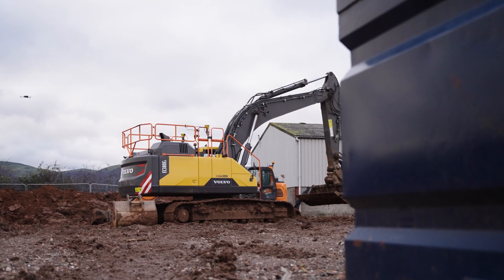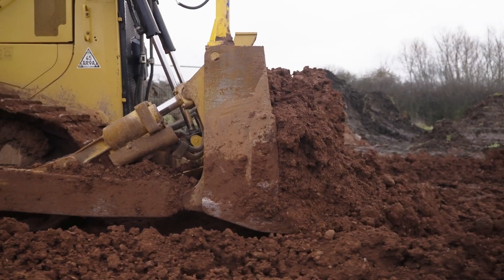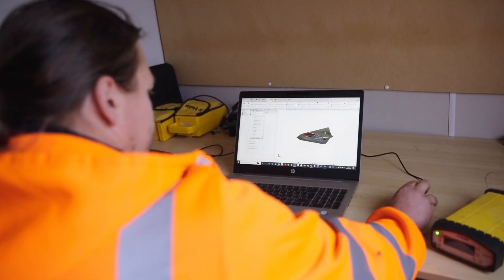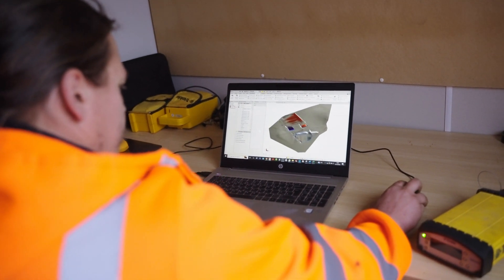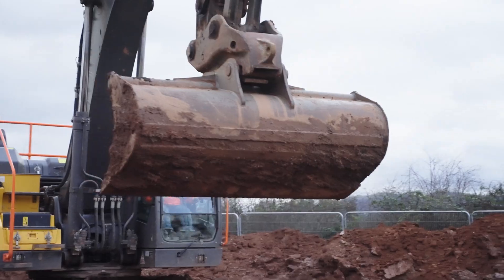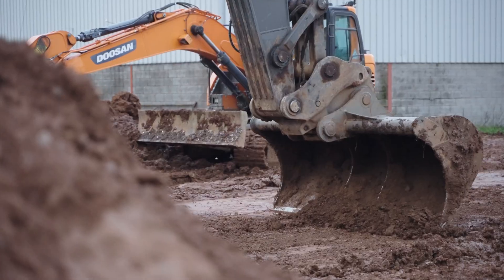On the site we're on now, originally we get a provisional design come through. We then adapt it with the customer to make it more suitable for what they want, then import that design to machine control. We use that to quantify the job, excavate everything off, then we go through soil stabilization, stoning the site up with the same kit all the way through.